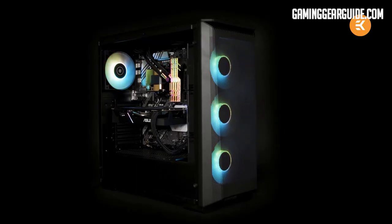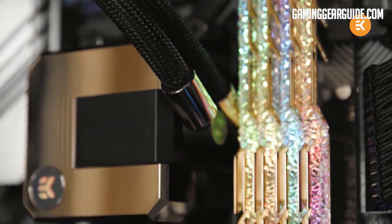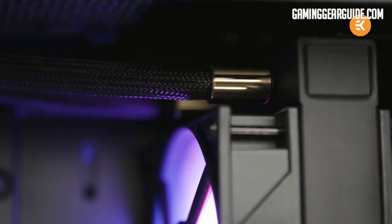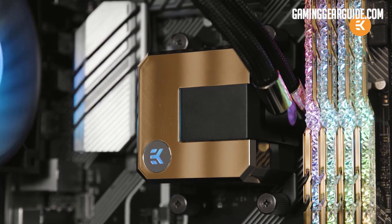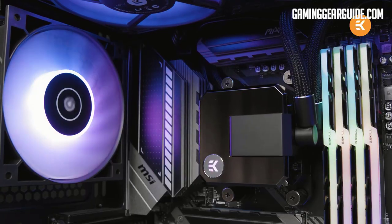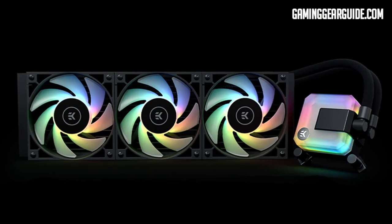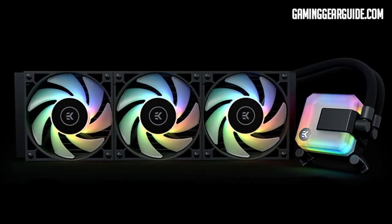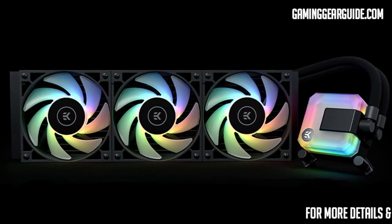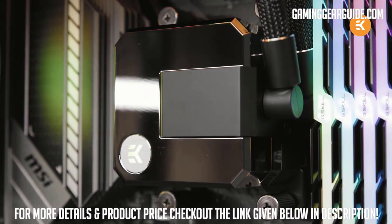EK's installation is very easy and you can mount the whole setup without any specific tools. The RGB variant can be customized with fully addressable dRGB lighting effects for both the CPU block and the fans. The package includes three 120mm EK Vardar high-performance fans that can run at a blazing 2200 RPM and automatically slow down when the temperature drops. These fans have a static pressure of 2.89 mmH2O and a decent airflow of 66 CFM.